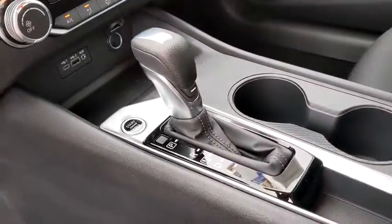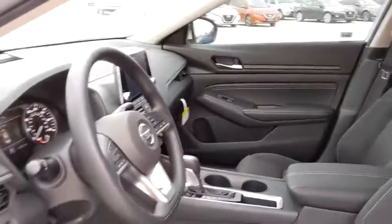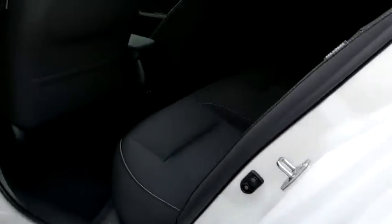Trip computer, overhead console, panic alarm, brake assist, tachometer, remote keyless entry, front bucket seats, power driver's seat, tilt steering wheel, front reading lamp.